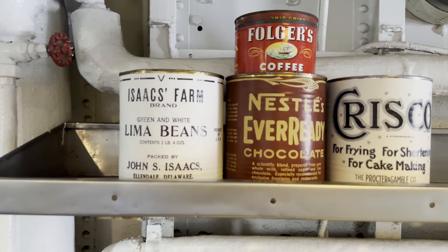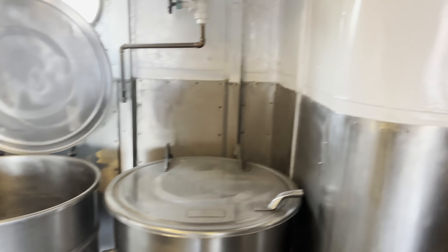We're gonna go aboard, show you guys around the Kidd, and yeah, it's gonna be a good day.